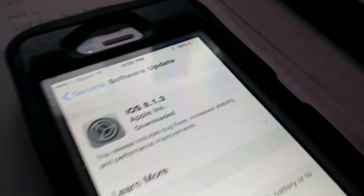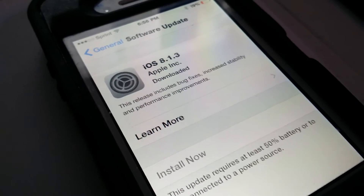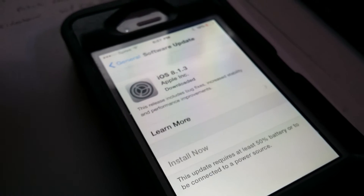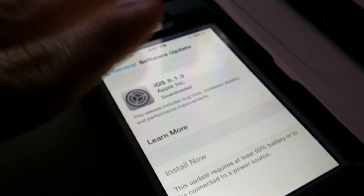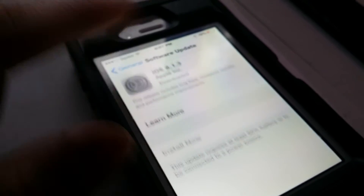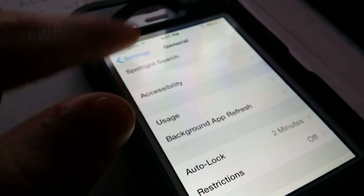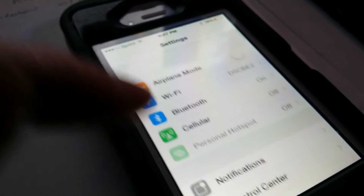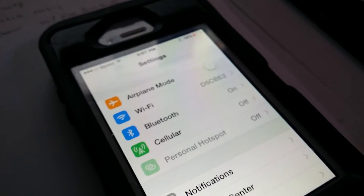There are also new configuration options for education standardized testing. This update is relatively small — only a couple of megabytes. I currently don't have much battery so I'll need to charge before updating. Make sure you back up your device before doing this — just go into iCloud, back it up, and you'll be able to install it with no problem.